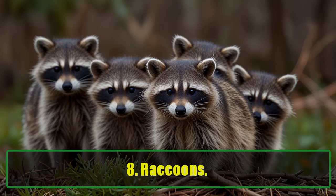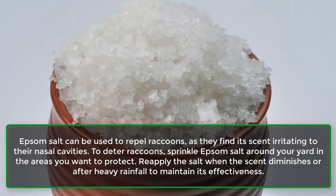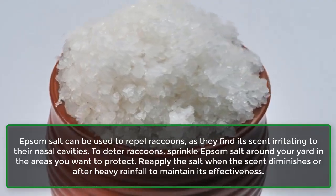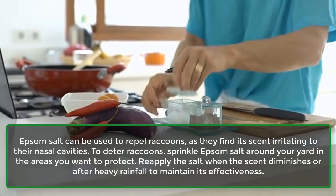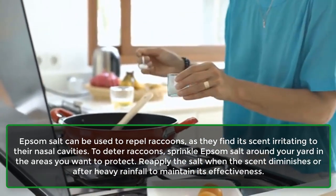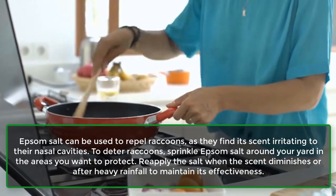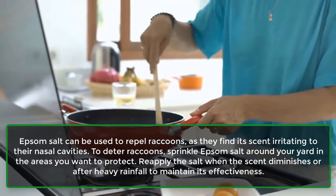Raccoons: Epsom salt can be used to repel raccoons, as they find its scent irritating to their nasal cavities. To deter raccoons, sprinkle Epsom salt around your yard in the areas you want to protect. Reapply the salt when the scent diminishes or after heavy rainfall to maintain its effectiveness.